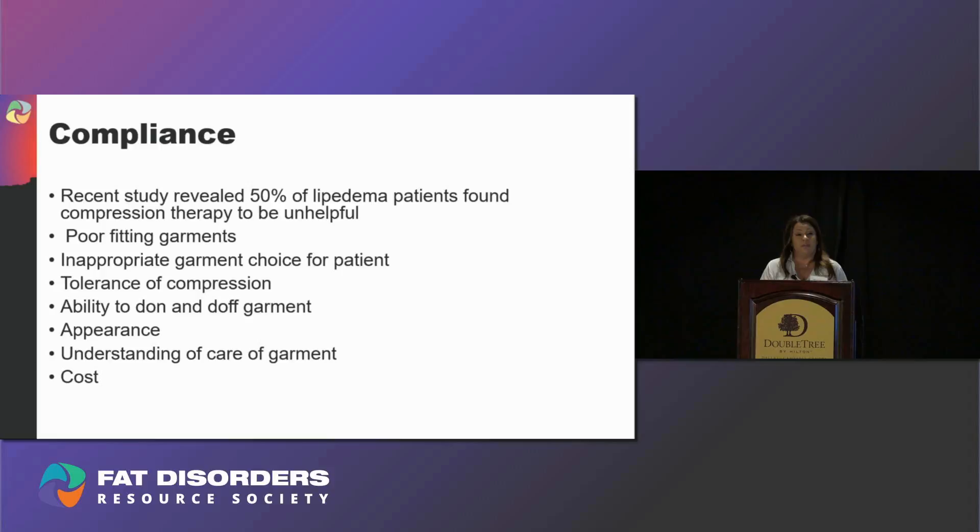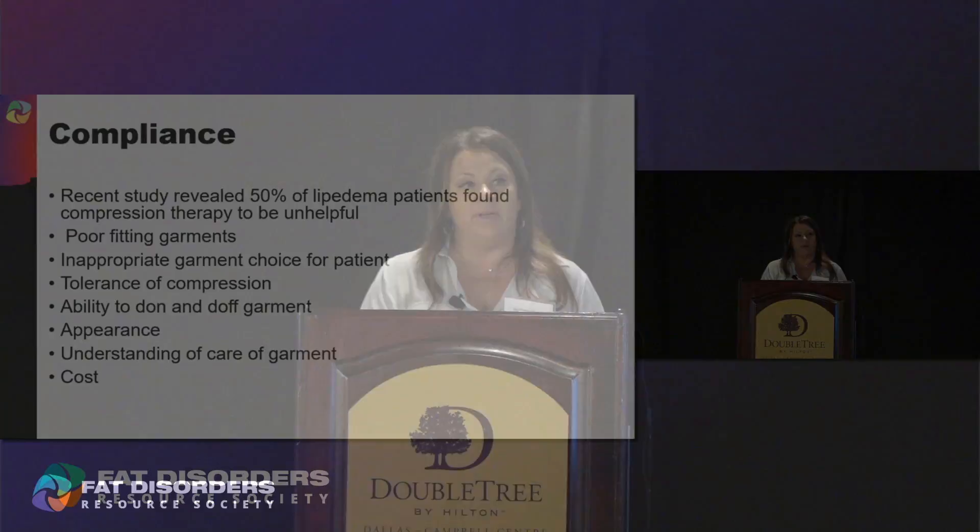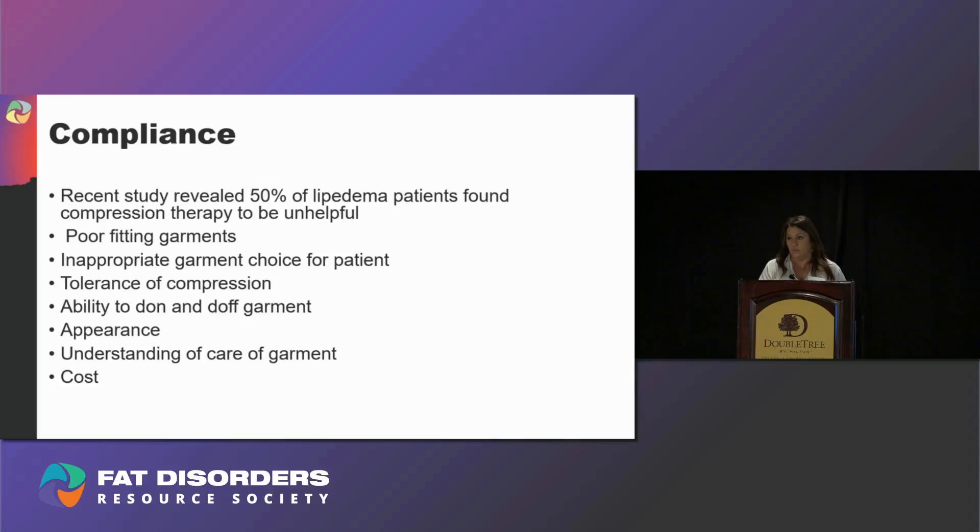There are hundreds of compression garments out there. They're all good — it's the bells and whistles that make a garment appropriate for one patient and not another. A standard compression stocking may be appropriate for a patient with venous insufficiency or very minimal swelling, but a lipoedema patient presents very differently than a venous patient. Therefore, most lipoedema patients are not successful with a standard circular knit compression stocking. I'll get into circular versus flat, off-the-shelf versus custom a little later.